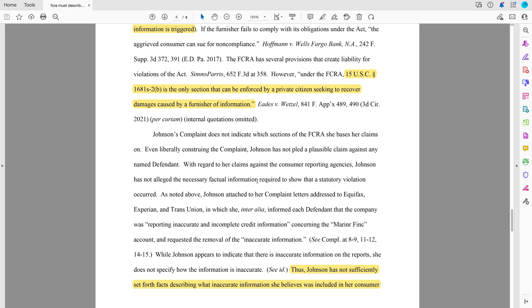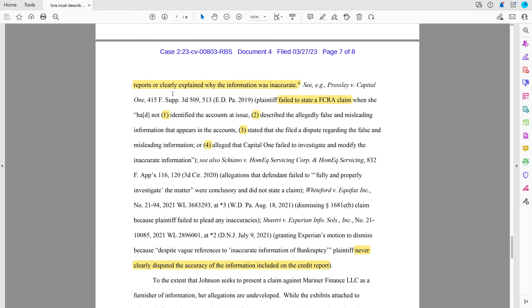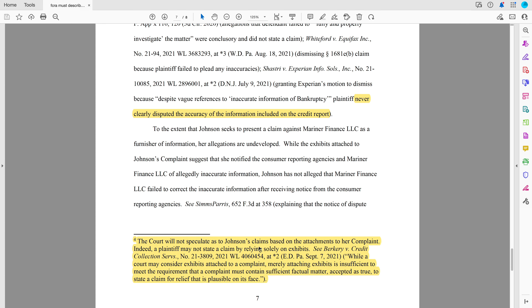The judge says you haven't identified which sections you're going under, and you have not sufficiently set forth facts describing what inaccurate information you believe was included in your consumer reports, or clearly explained why the information was inaccurate. I want to show you this because not every court agrees with this, but this is an important point — why take a chance? The court will not speculate as to the consumer's claims based on the attachments to the complaint. You cannot state a claim by relying solely on exhibits. While a court may consider exhibits attached to a complaint, merely attaching exhibits is insufficient. The complaint must contain sufficient factual matters, accepted as true, to state a claim for relief that's plausible on its face.